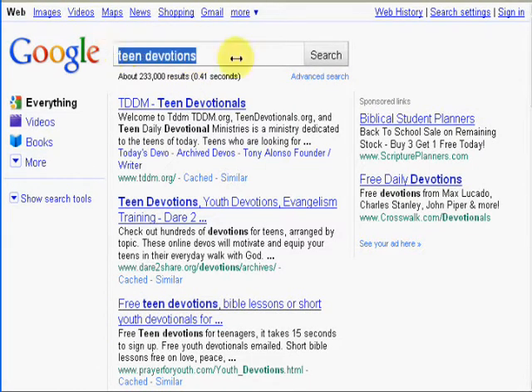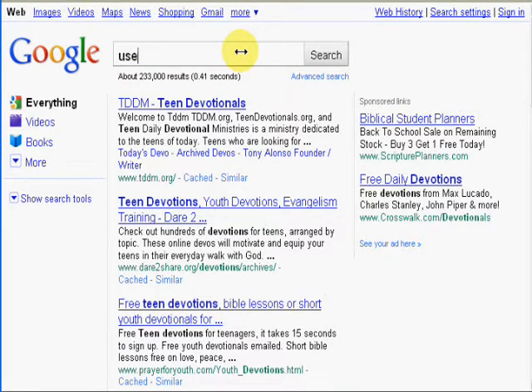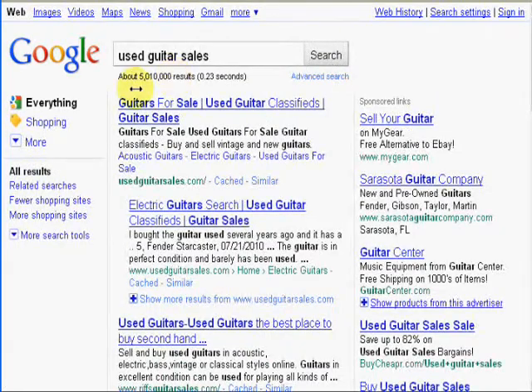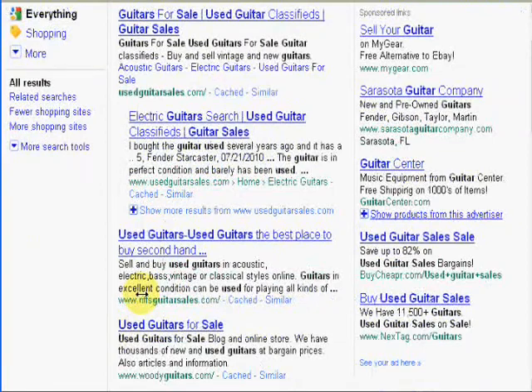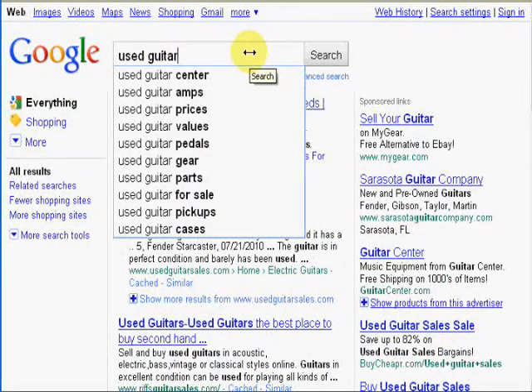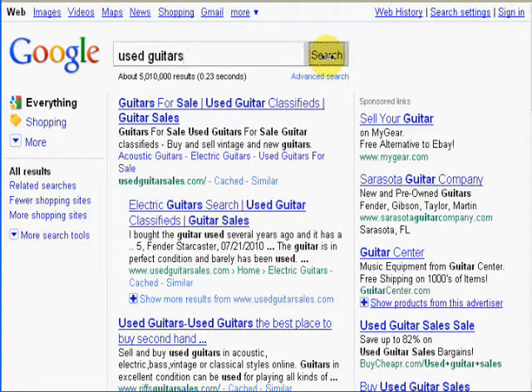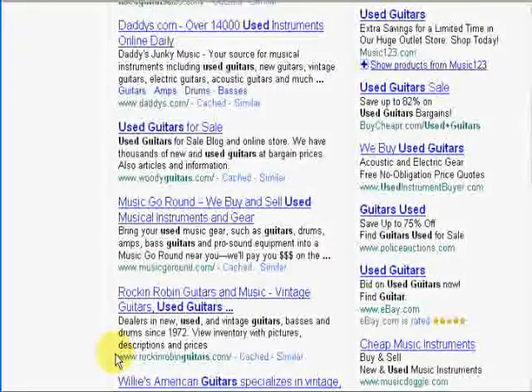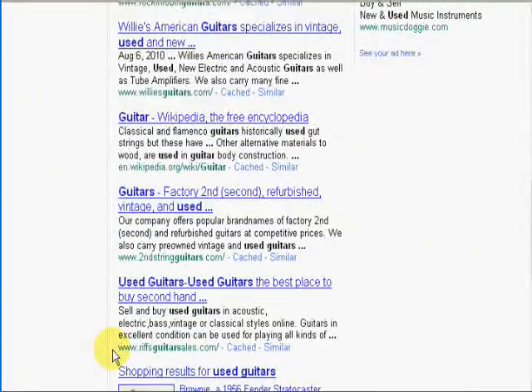Now I'm going to go to a used guitar sales website I have called Riffs Guitar Sales, and we're going to put in the keyword 'used guitar sales.' Out of five million search results, we are number three for that term. Now I wanted to see where I am for 'used guitars' — I used to have the number one position, but I haven't done much maintenance to keep it there. I am on the first page of Google — about number eight — and there are five million results for that term. I could put a little extra time into building some backlinks and it would push that website up in the results.